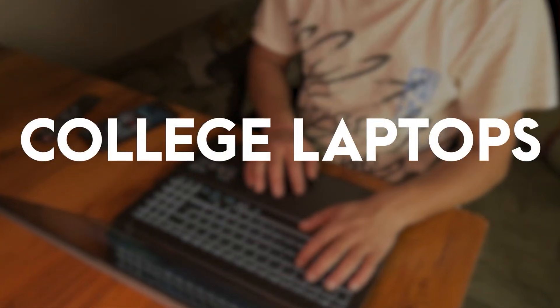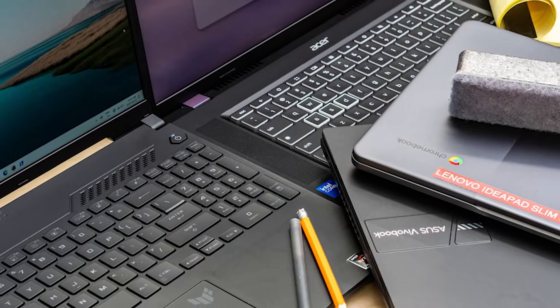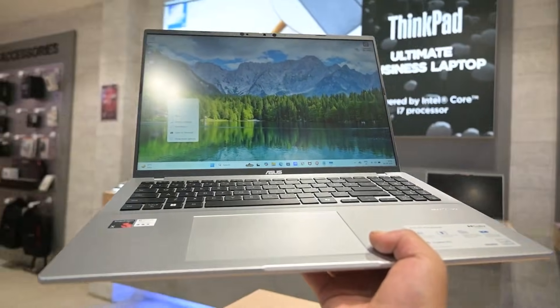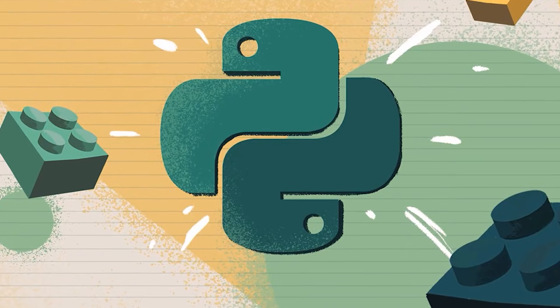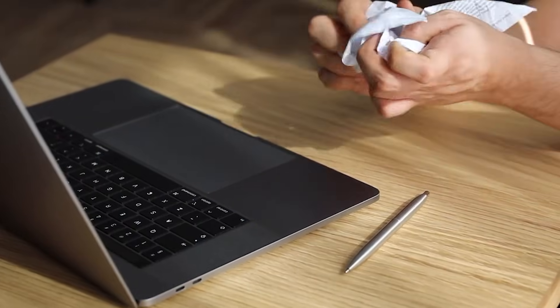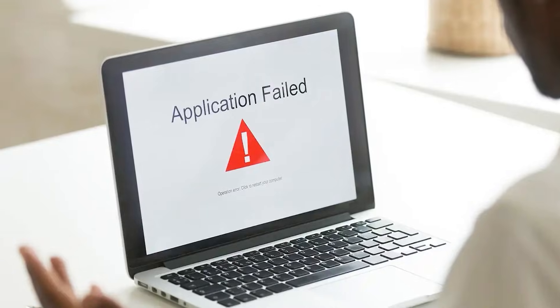Let's talk about college laptops for a moment. You don't need a one-lakh machine to get through your coursework, but at the same time, some of the more budget-friendly options might not hold up as well as you'd hoped. Take your first Python project, for example — on paper it's simple, but if the laptop isn't built for even basic deployment work, things can get frustrating pretty fast, with slow performance, frequent freezing, or apps crashing out of nowhere.